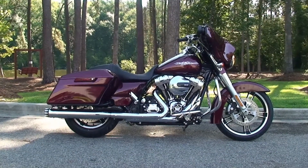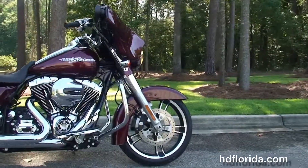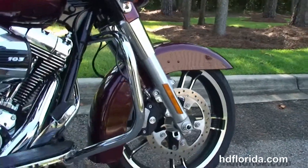The Special starts out front with the color matched fairing skirt, the 49mm front forks, you've got the 19 inch enforcement wheels, dual floating rotors and four piston Brembo calipers.